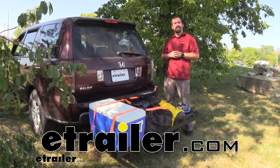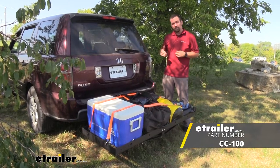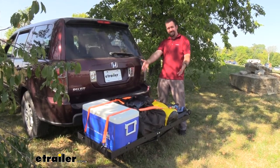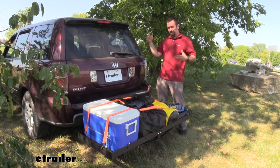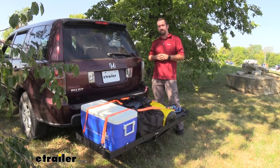Hello neighbors, it's Brad here at eTrailer, and today we're looking at the Stromberg Carlson Car Caddy Cargo Carrier for a 2-inch hitch. This is going to be a great addition to any vehicle with a 2-inch hitch. It's going to allow you to put some of your supplies — whether you want to keep dirty stuff out of your car, or if you're loaded up with passengers and need extra space for all their luggage — this could be the ticket for you.